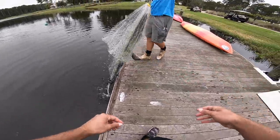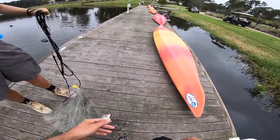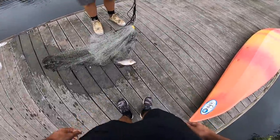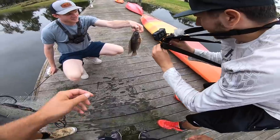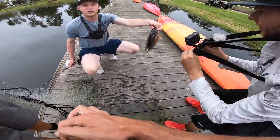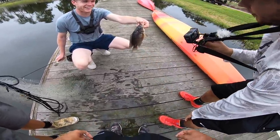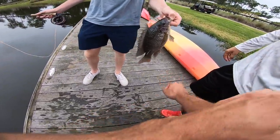Oh boy — it's a tilapia, dude, and it's huge! We got the cut bait now, boy. That's a giant one — a perfect one for cut bait. Perfect. High in protein, baby — every time we get a tilapia, it's high in protein, baby!